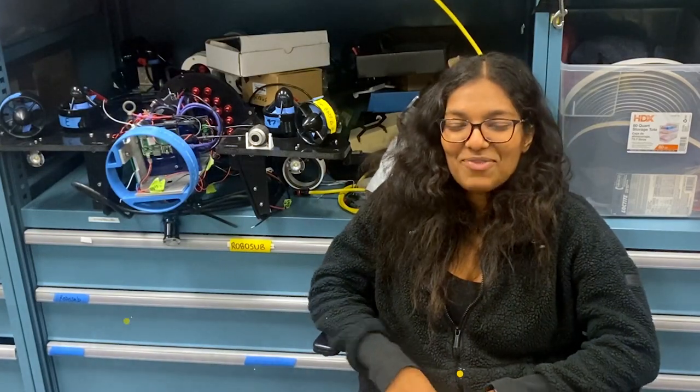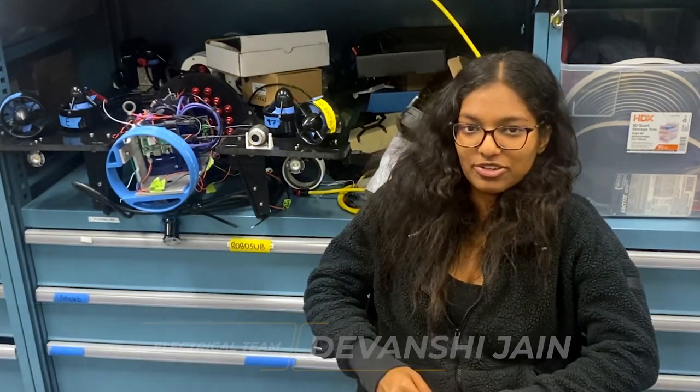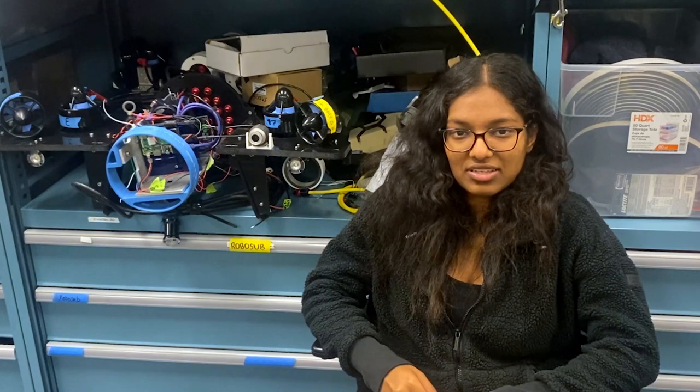Hi, I'm Ravi. I'm the electrical team lead. I've worked on putting together all the wiring and the circuits on our submarine. Hi, I'm Devanshi. I'm on the electrical team and I've been working on the hydrophone array to predict the sub's heading to the pinger's location.